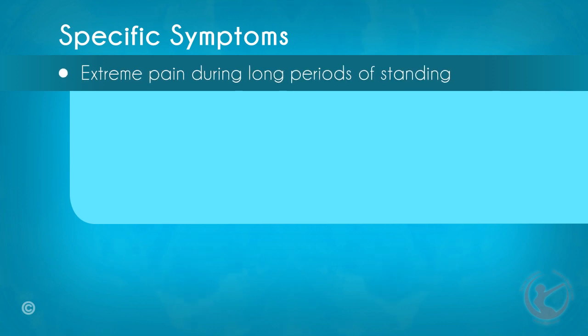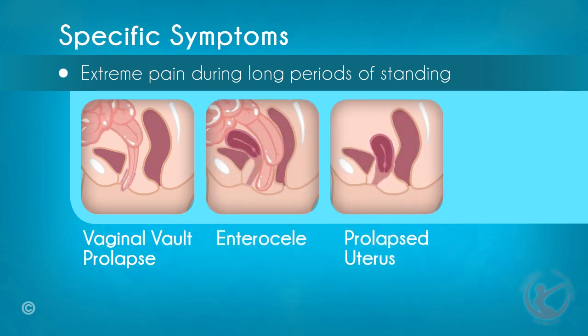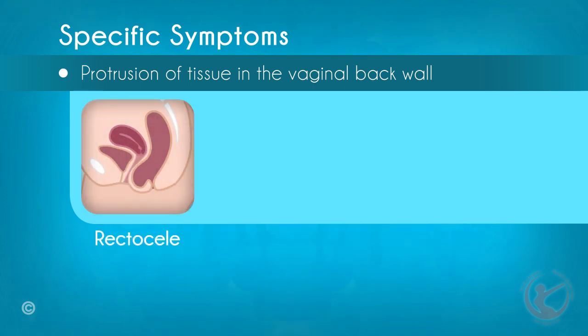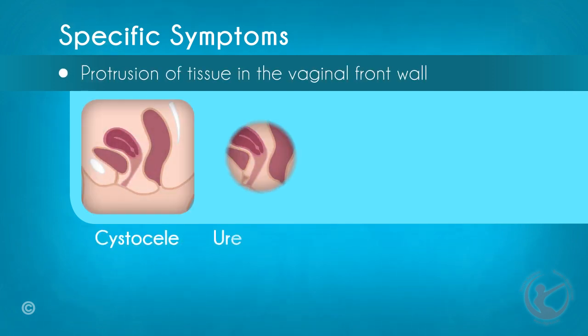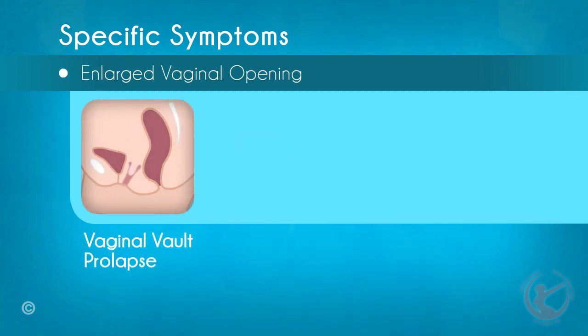Extreme pain during long periods of standing may be symptomatic of a vaginal vault prolapse, an enterocele, or a prolapsed uterus. Protrusion of tissue into the vaginal back wall is a common symptom of a rectocele. Protrusion of tissue into the vaginal front wall is a common symptom of a cystocele or urethrocele. An enlarged vaginal opening is frequently observed in combination with vaginal vault prolapse.